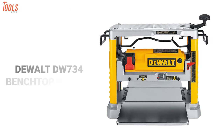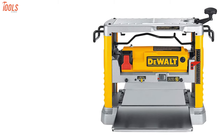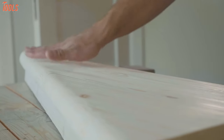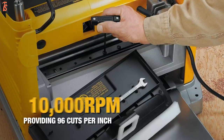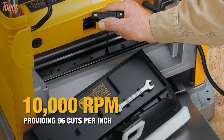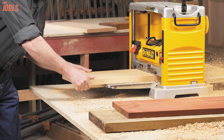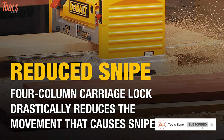Next up we have the DeWalt DW734 benchtop planer, which can transform your rough and uneven wood into a smooth and polished state. It delivers superior performance from its three cutter heads combined with a 15-amp robust motor. The cutter head spins at 10,000 RPM while making 96 cuts per inch. The motor is more capable than its output capacity so it will not overheat or break often.